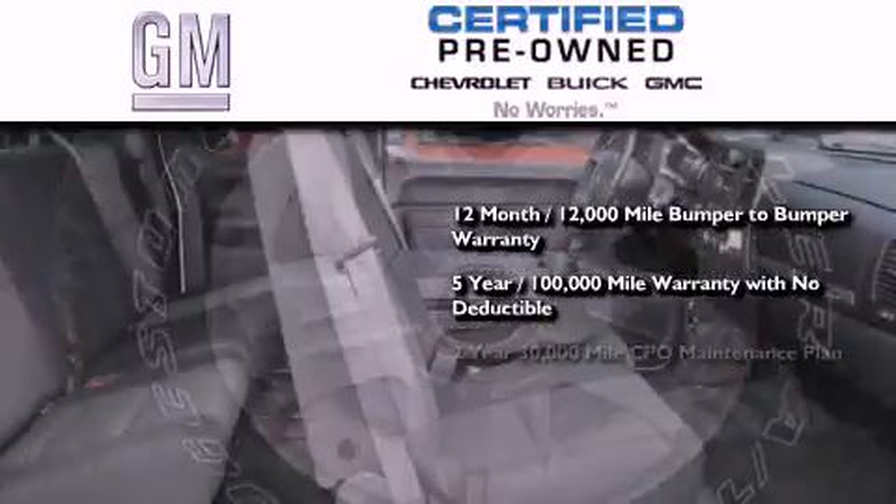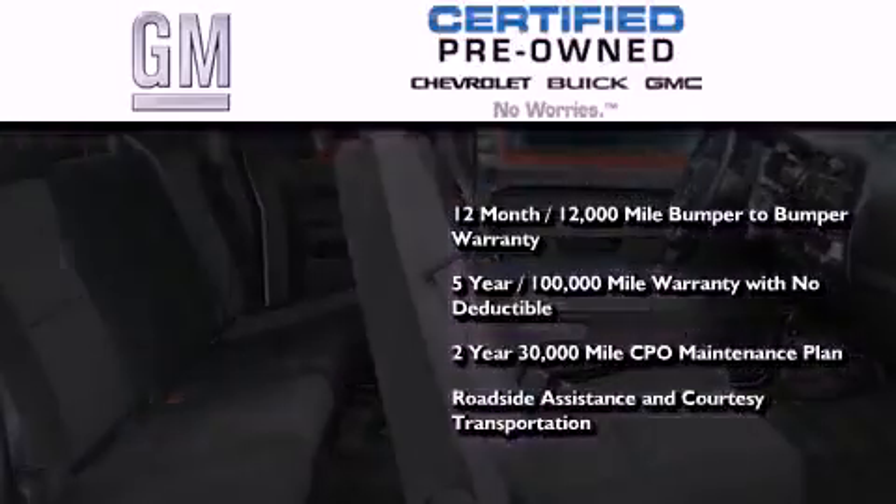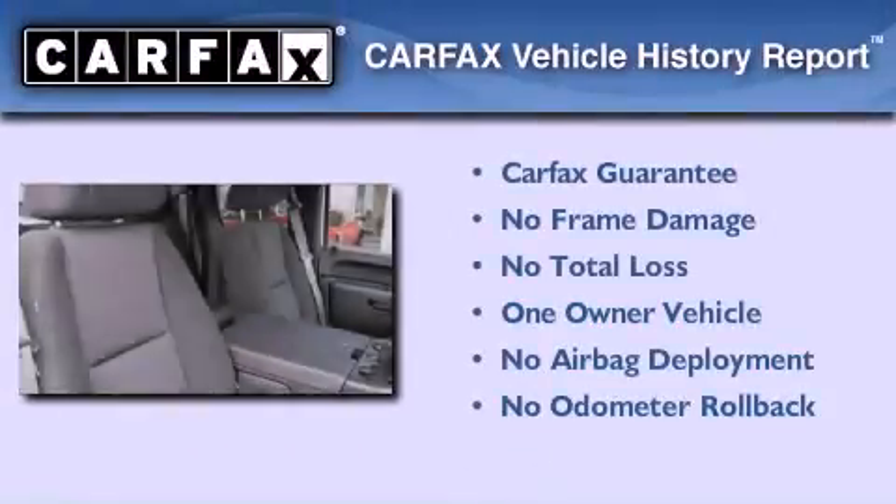A strict factory-set 117-point inspection, plus roadside assistance and courtesy transportation. This Chevrolet has had only one owner, and it qualifies for the Carfax buyback guarantee.